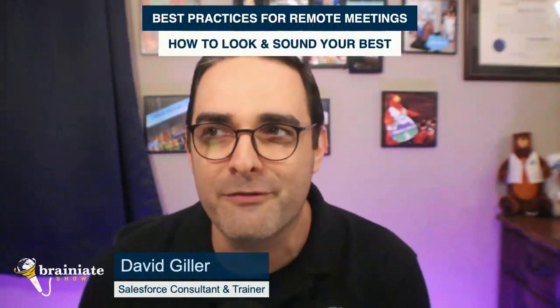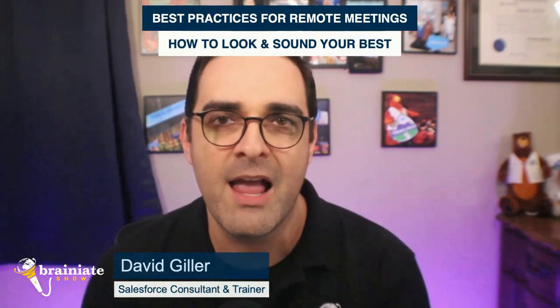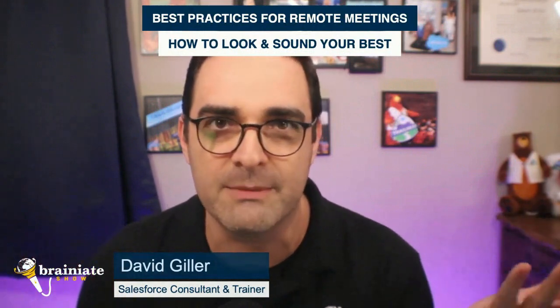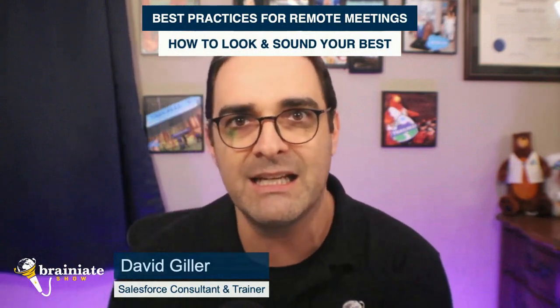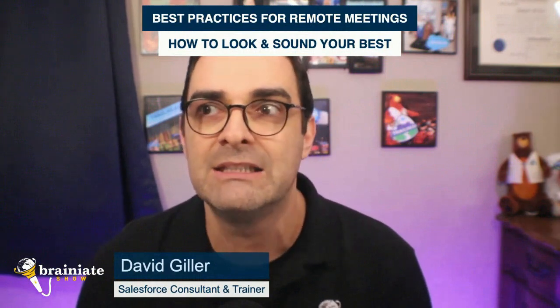Hello and welcome to all of you. Thank you for joining me today. We are going to be talking about how to put your best foot forward as it relates to working remotely and trying to improve your appearance as much as you can, specifically related to lighting and audio sound.